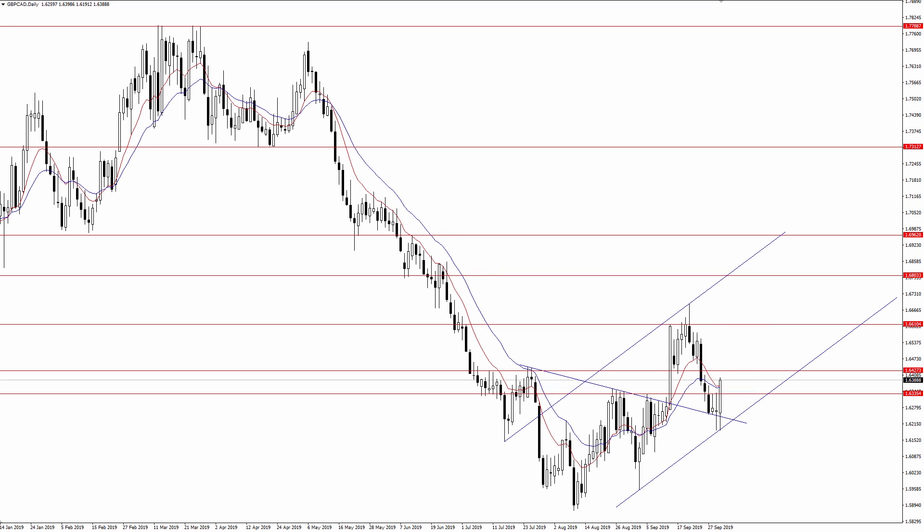Just to summarize quickly: as long as 162.30 is intact as support on a daily closing basis, I favor a move higher from the pound against the Canadian dollar. If 162.30 breaks — if we get a close below this level — it would negate the bullish outlook and re-expose some of these lows from August and September. If you enjoyed this video, give it a thumbs up, leave your comment below, and be sure to subscribe to my channel. See you next time.